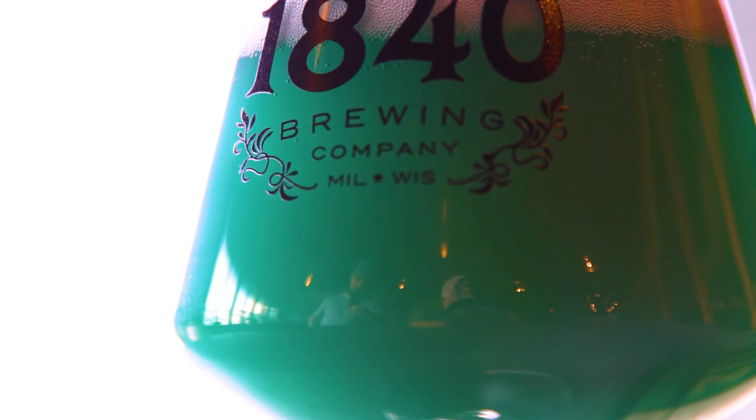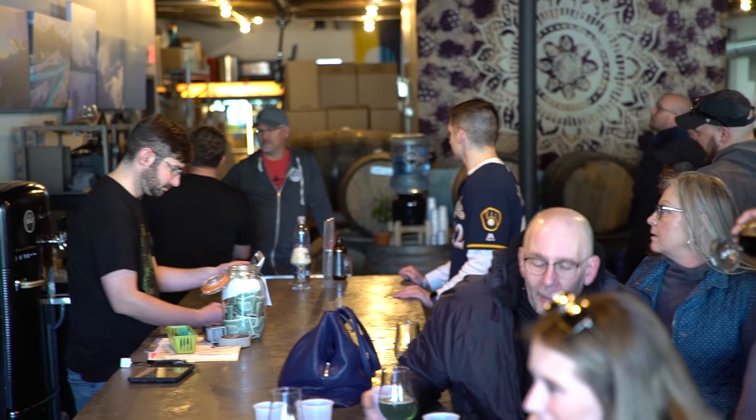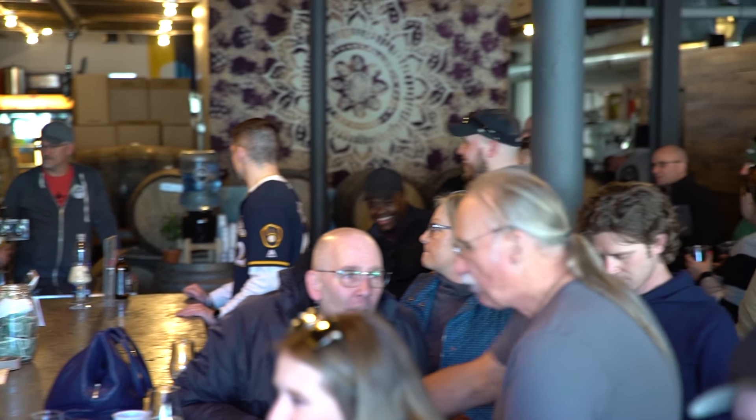We will make this beer a bunch more. I get calls about it almost every day — "do you still have that blue beer?" So we're definitely going to make it again soon.